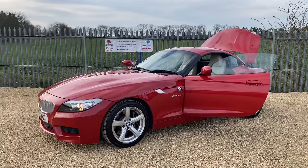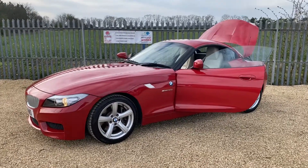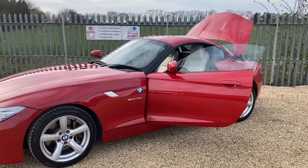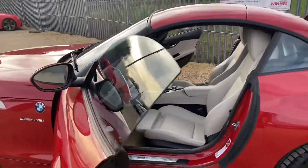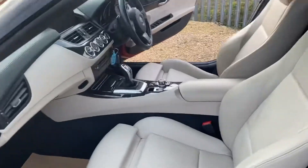This car has covered a total of 72,000 miles. It has an automatic gearbox, leather interior, and we've got iDrive as well. I'm just going to quickly show you the inside of the vehicle.